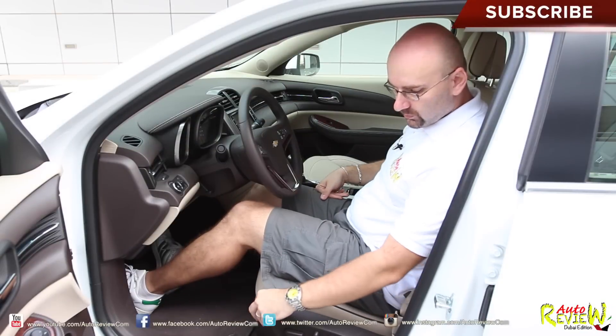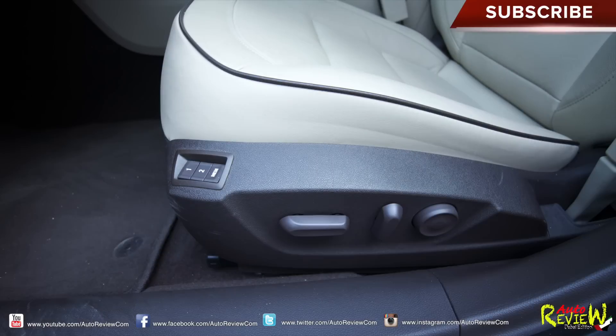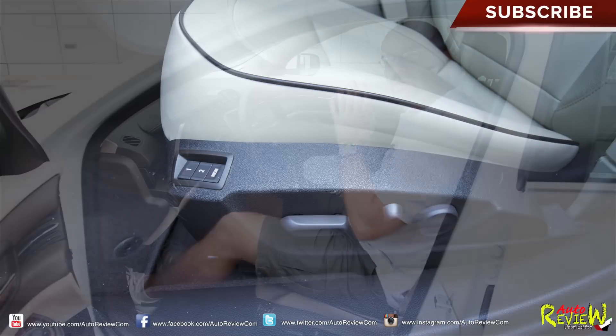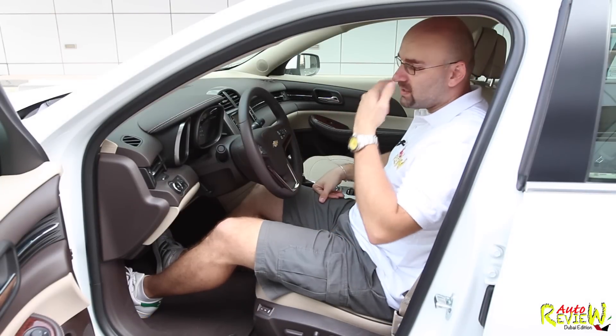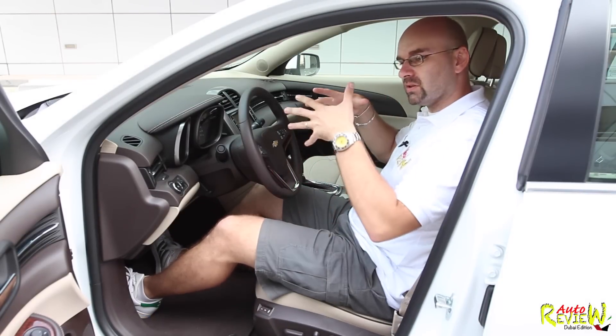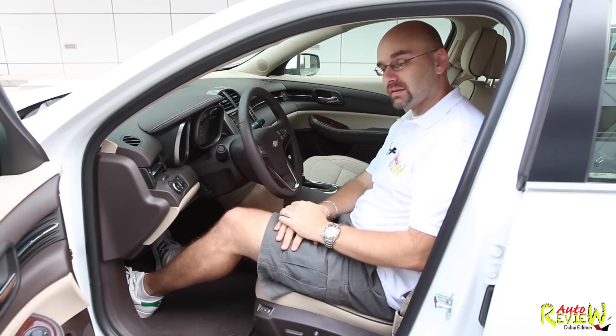The seats are electrically operated and you have a memory function in the seat. You have as well an easy entry function, which I disabled because I don't like it — it's something where the seat goes back so bigger people have the possibility to get in the car easier. However, the rear passengers will have to wait until that person is seated.